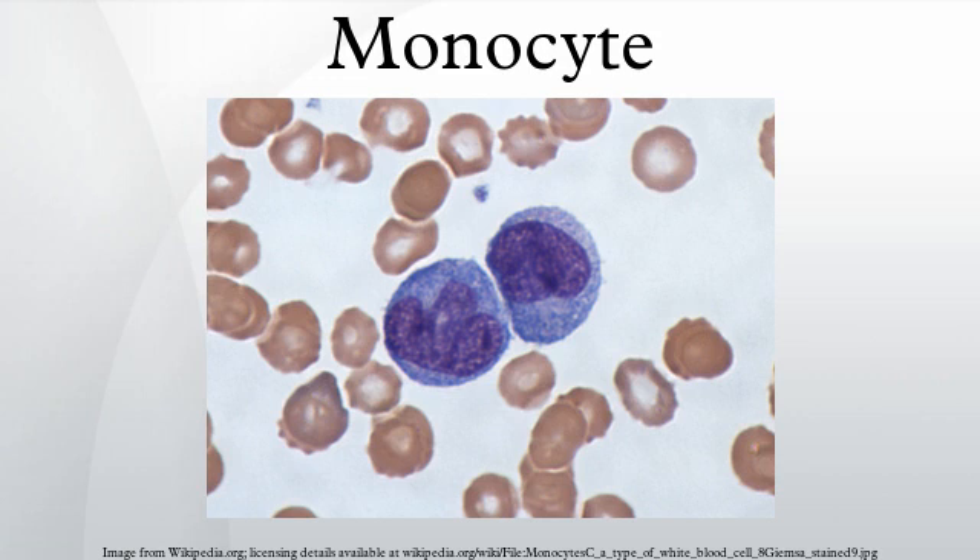Vacuolization may be present in a cell that has recently phagocytized foreign matter. Microbial fragments that remain after such digestion can serve as antigens. The fragments can be incorporated into MHC molecules and then traffic to the cell surface of monocytes. This process is called antigen presentation and it leads to activation of T-lymphocytes, which then mount a specific immune response against the antigen.